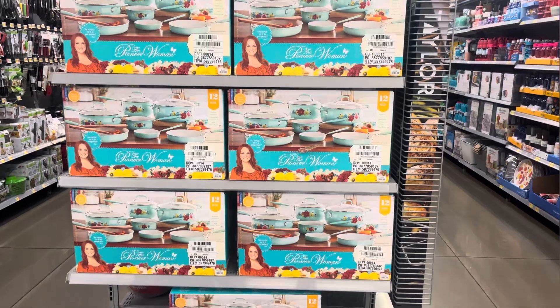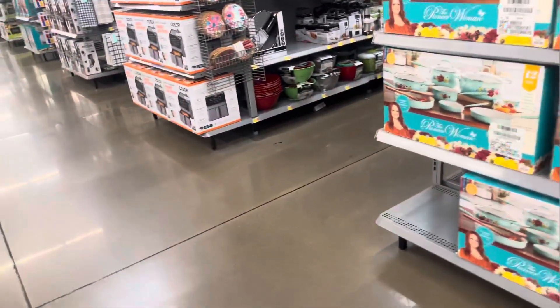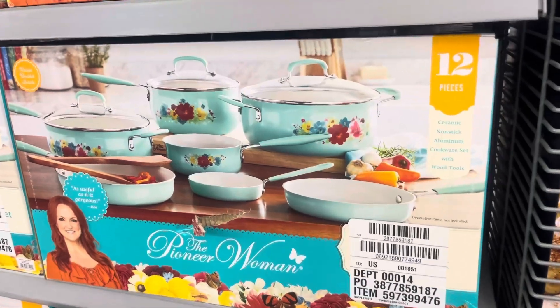I saw that they had these on clearance for $50 — it was $99. It's going to be for this one right here. It is a 12-piece set, so just be on the lookout for this one.